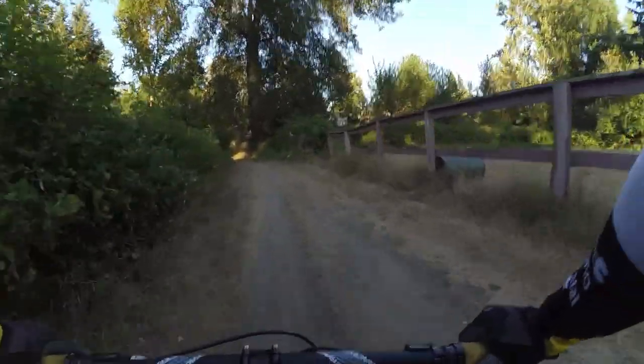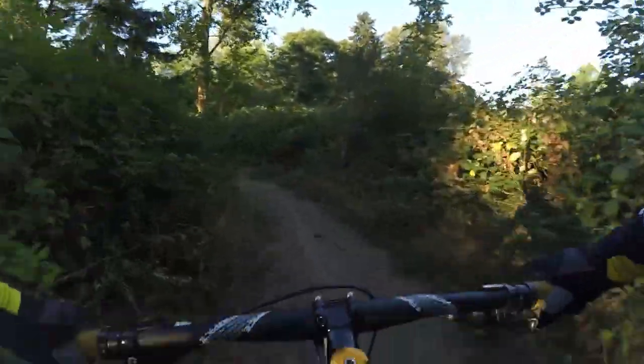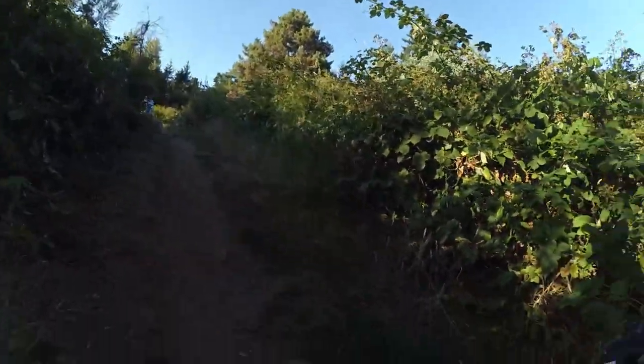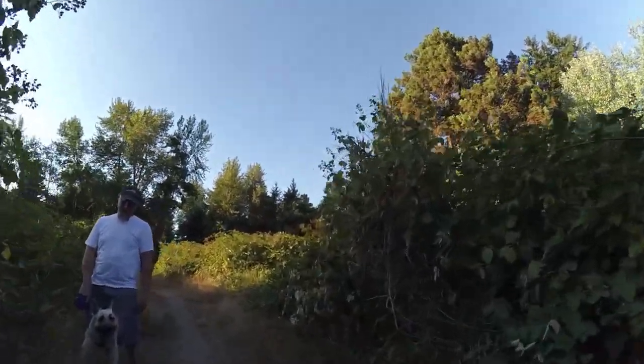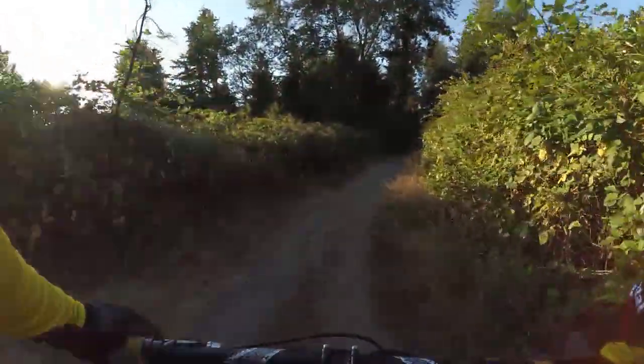I didn't go along the horse track here. So we're going to climb again. Hi, how are you doing? I'm pretty good, thanks. And then we're going to go straight here.